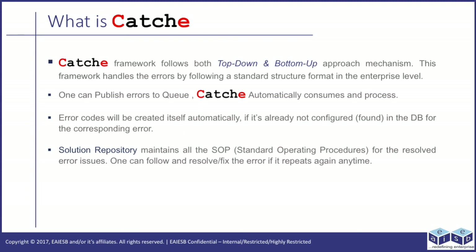One can publish errors to a queue, and CATCHE automatically consumes them in process. Error codes will be created automatically if they are not already configured or found in the database for the corresponding error. Solution repository maintains all the SOPs, standard operating procedures, for resolved error issues. One can follow and resolve the error if it occurs again anytime.